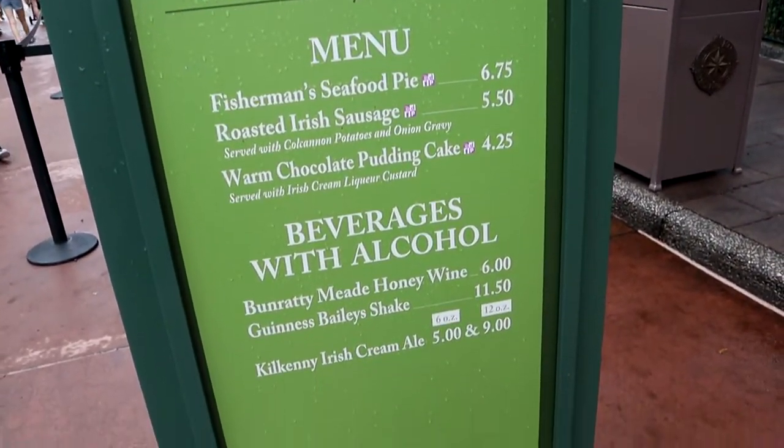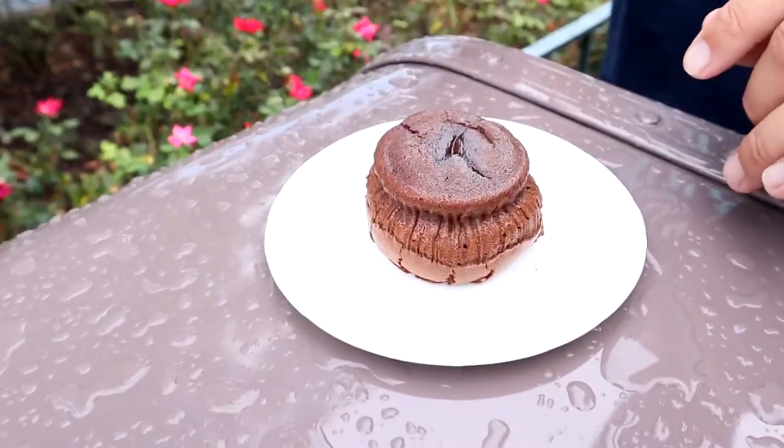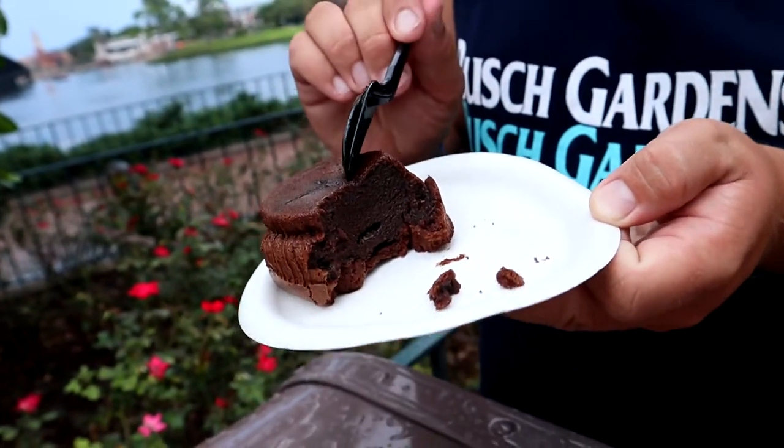We got the Irish pudding from the Ireland booth. Honestly, I saw them take like a tinfoil thing and just flip it upside down on the plate, so that's nice I guess. Let's take a look. That face — what was that face? The texture is really weird. You can see how thick that is — no bubbles or nothing. It's really spongy. The outside is nice and crusty but the inside is so mushy it almost tastes like it's undercooked. This was $4.25.